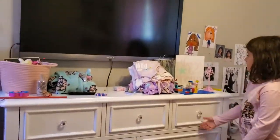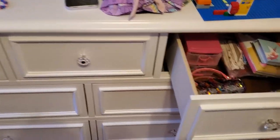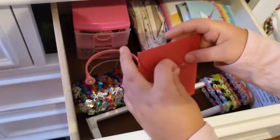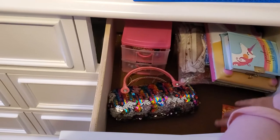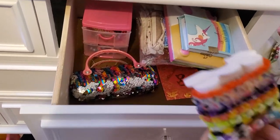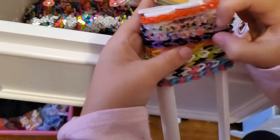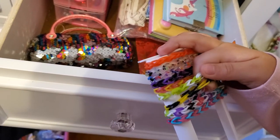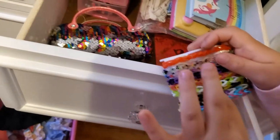Here is my dresser. My mom said I can have one bin to keep stuff in. Someone in my class named Ellie gave us this. I have orange rainbow loom bracelets — I have two of the same rainbow looms, then a black and purple one, a yellow and pink one, a green and white one, a bumblebee one that's yellow and black, a rainbow one with all the colors, and a pink and blue one.